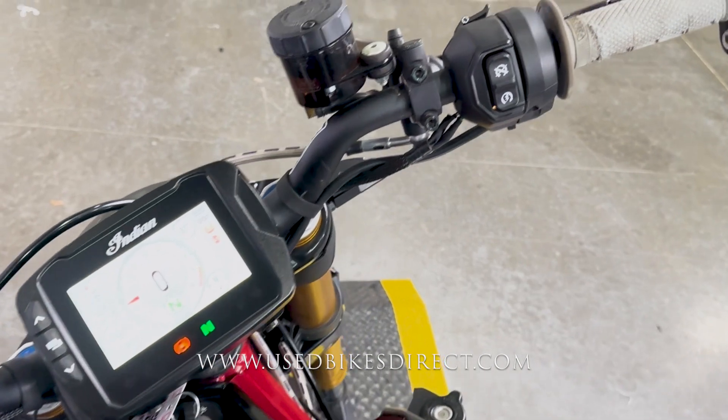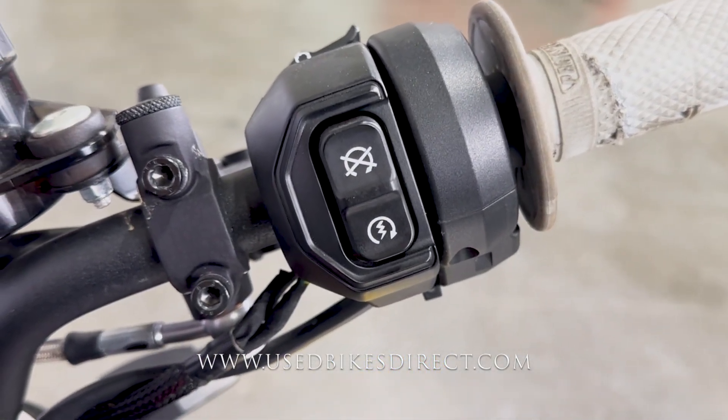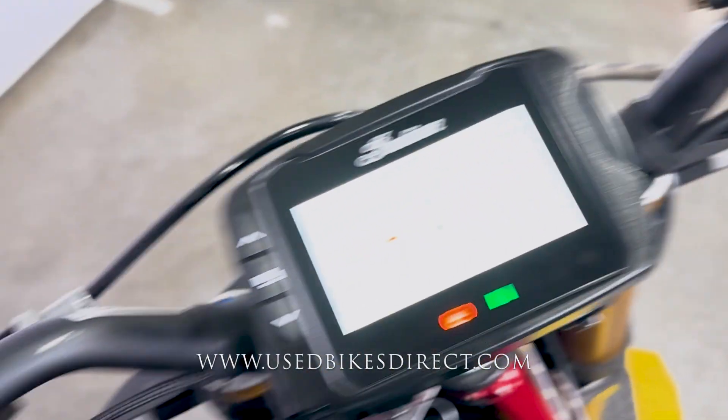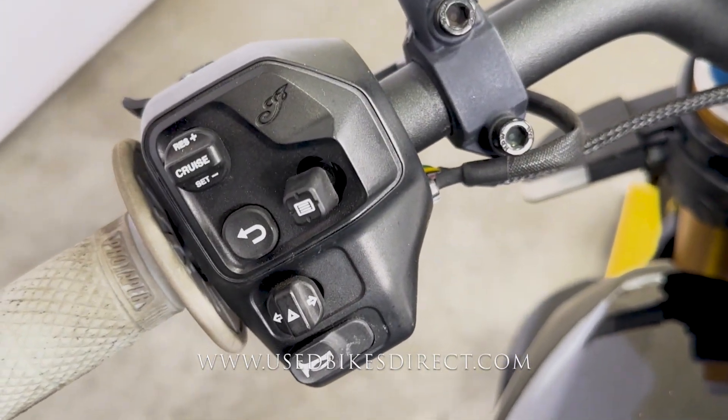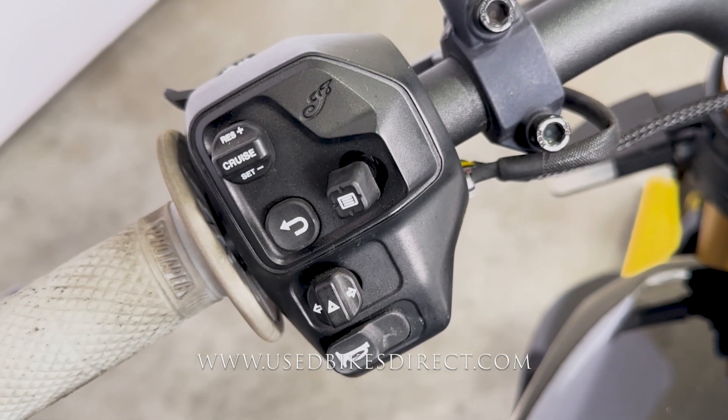As we hop up top, we'll take a look at those controls. Right side is going to be clean and simple with that starter button integrated into the kill switch. And as we sweep over to the left, the usual headlight, turn signal, and horn, as well as all of your menu controls and cruise control. Note that the grips are a little worn.